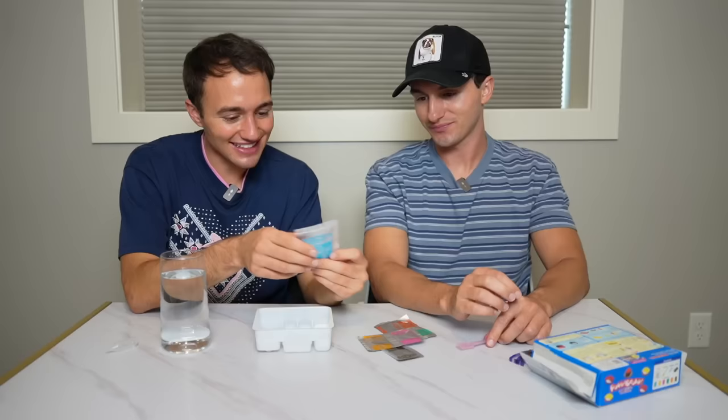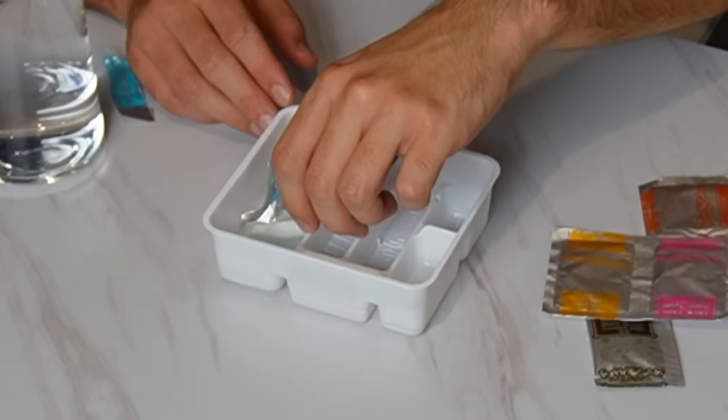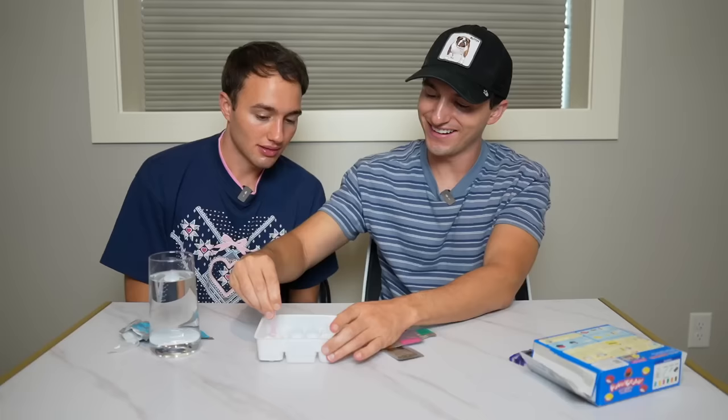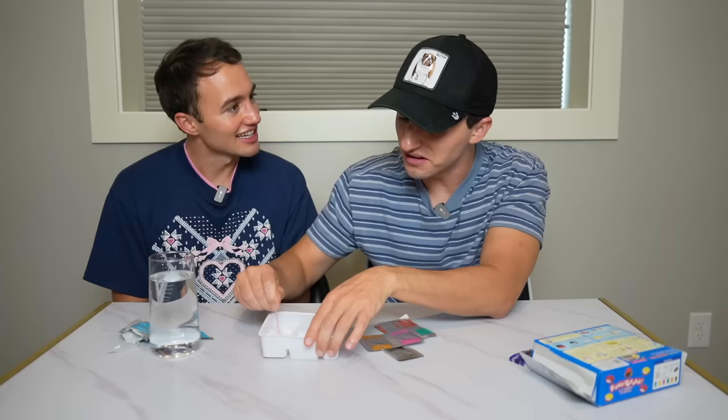So then we add the rice candy powder. Does that smell like candy? This actually smells good - it smells like blueberries. So then it turns into a solid with the magic of science. I feel like we're in a meth lab right now. It honestly kind of looks like rice. That came together quick.